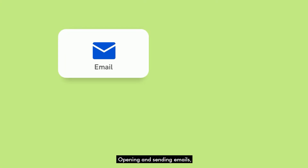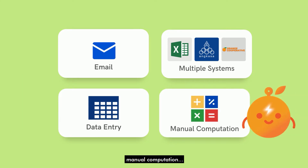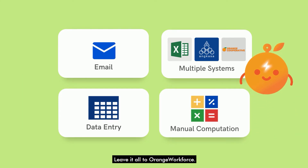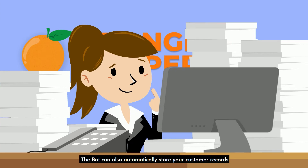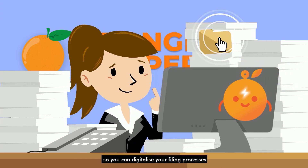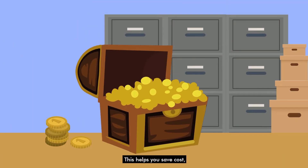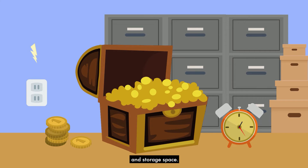Opening and sending emails, logging in and out of your systems, data entry, manual computation — leave it all to Orange Workforce. The bot can also automatically store your customer records in an Excel sheet or a virtual folder, so you can digitalize your filing processes and skip the printers. This helps you save cost, time, energy, and storage space.